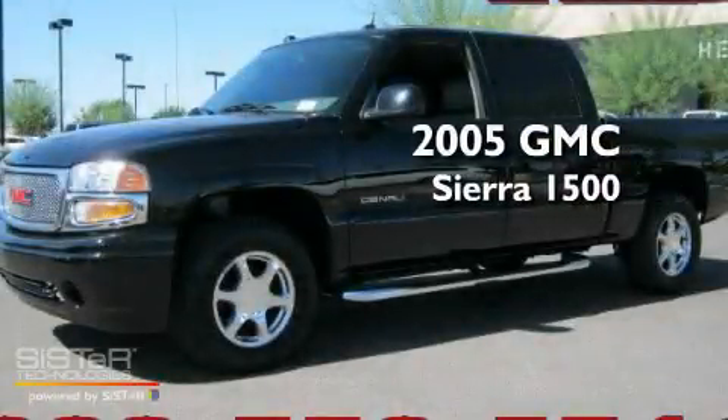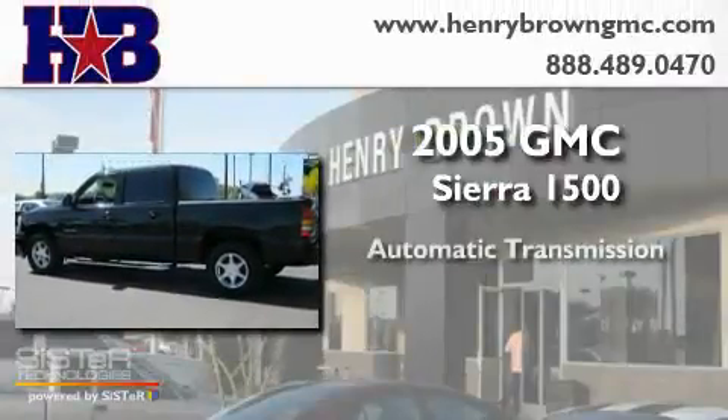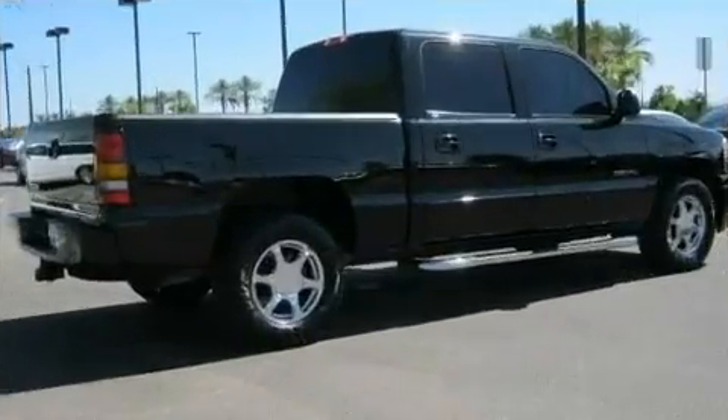This is a 2005 GMC Sierra 1500. This truck has an automatic transmission, a 6.0-liter V8, and the added safety and control of four-wheel drive.